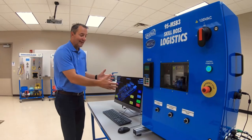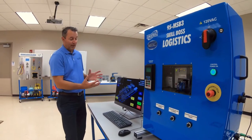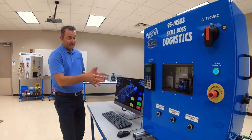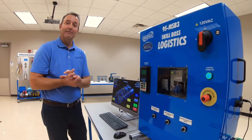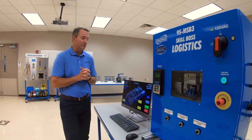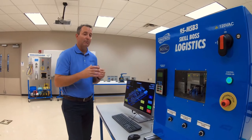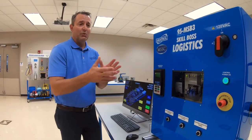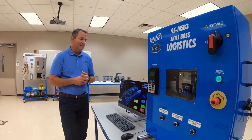Students will use the diagnostic software to identify where a fault is occurring, and also pull up schematic drawings to help identify the test points for that fault. Troubleshooting is a big skill needed in distribution centers for supply chain automation technicians, and Skill Boss Logistics does a great job of teaching those troubleshooting skills.